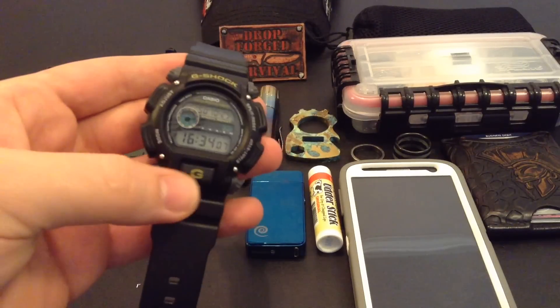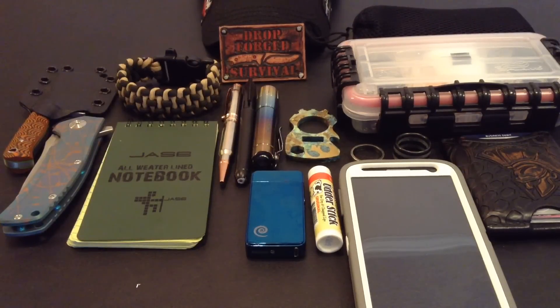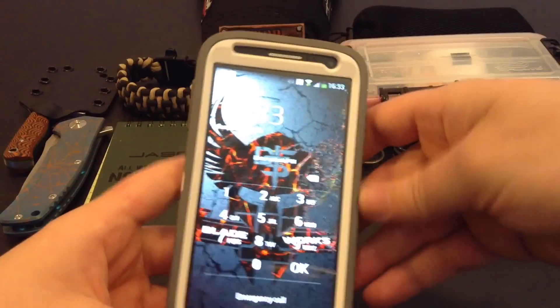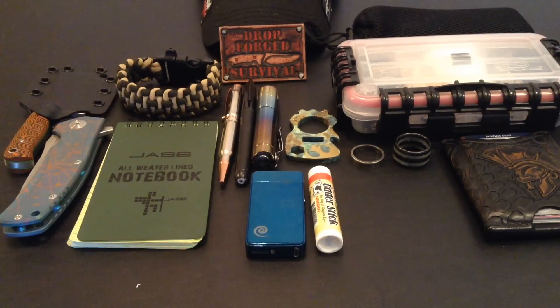First up, a watch. Tells time, helps me keep track of the calendar days, lets me know what time it is. A lot of people don't even bother with watches anymore because they have their cell phone — perfect segue. And that's my Galaxy S4. I haven't upgraded to a new phone yet, but with the OtterBox case it's been doing a great job for me. I've dropped it God knows how many times and it just stuck with me really well.